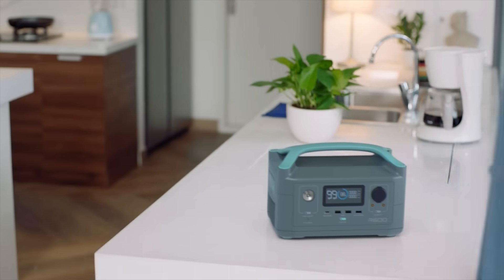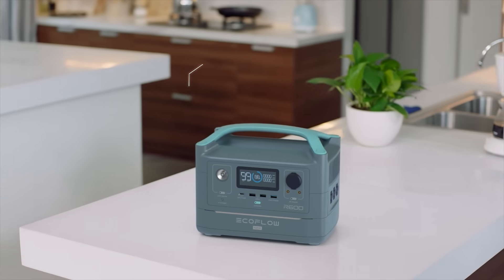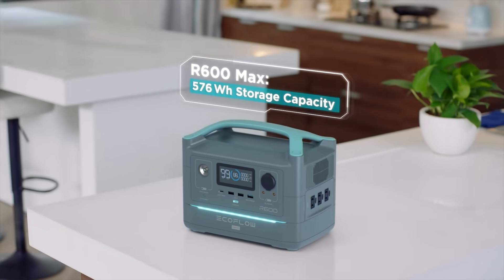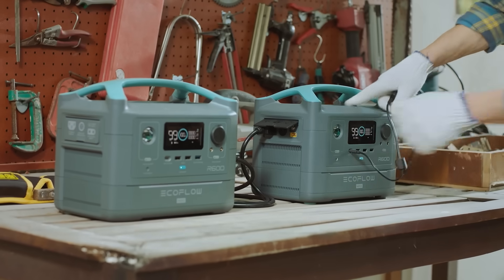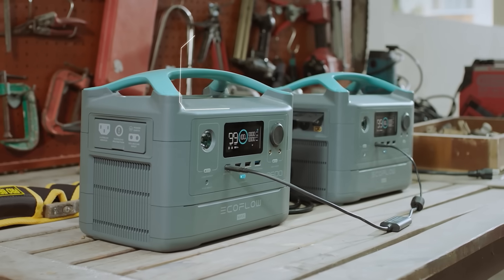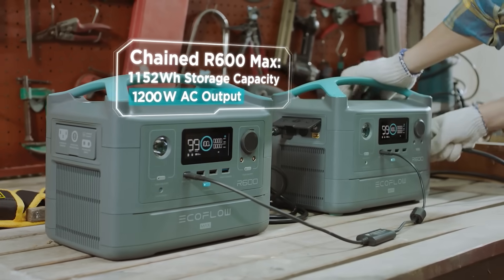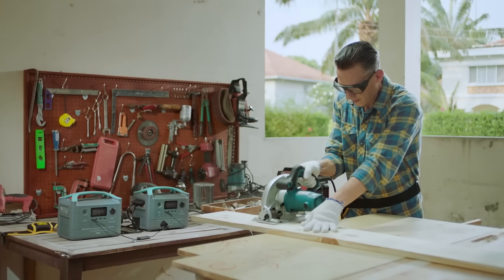But I have a feeling you want more. So at any point in time, you can upgrade to R600 Max. This adds an extra battery module, giving you double the energy storage capacity. And when you buy two R600 Max units, an extension cable allows you to chain them together, quadrupling your storage capacity and doubling your output, so you can power heavy-duty gadgets wherever work takes you.